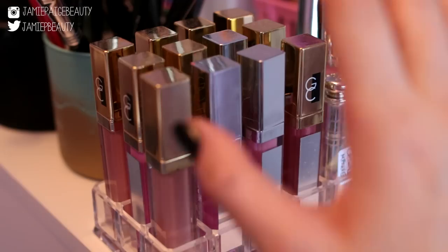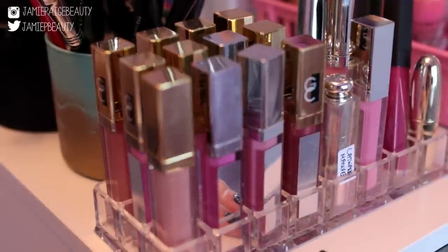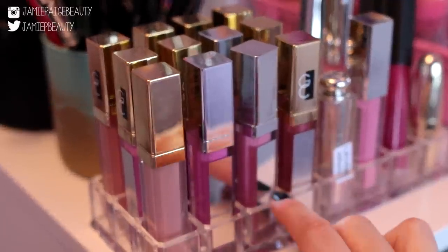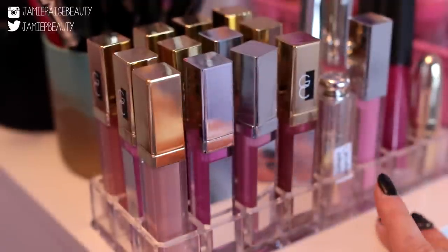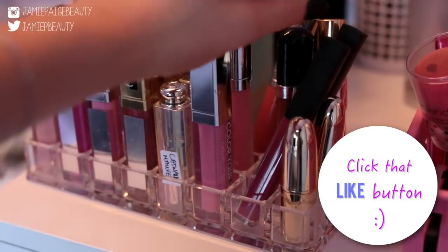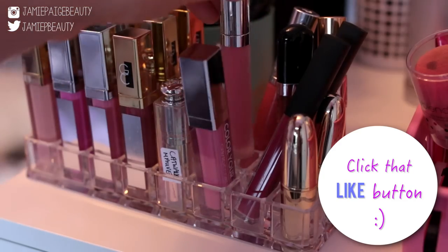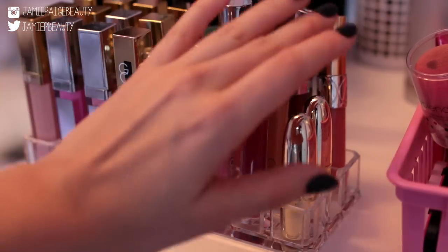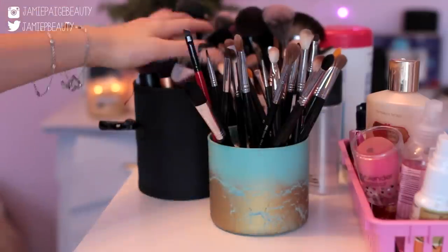Right over here is where I keep all of my Gerard Cosmetics lip glosses on display. I absolutely love the way these look — I think they are really pretty. I got this acrylic lipstick holder from Amazon and it was quite inexpensive. On the other side I have some more lip glosses, some Dior lipsticks, a Buxom lip gloss, some NARS lip glosses, and my two Gerard Cosmetics lipsticks.